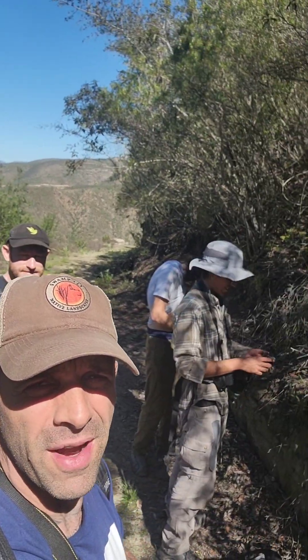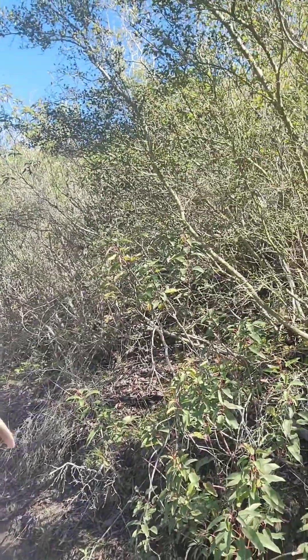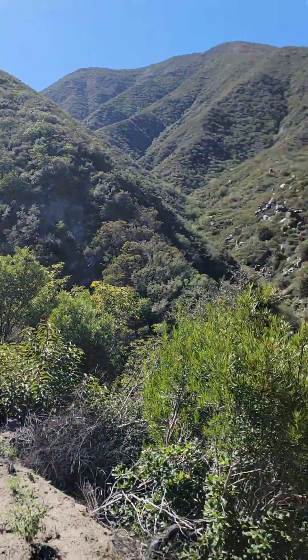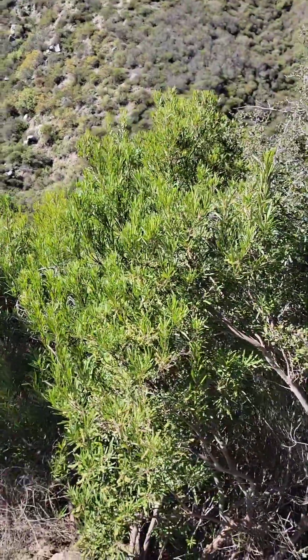We're here in coast chaparral of northern Baja California, Mexico. One of my favorite plants, Ornithostaphylos oppositifolia, is everywhere. You can see it's really loving the full sun exposures in this canyon. We're up out of the canyon now, we're at a coast live oak, and now we're getting more into the hotter, drier, more fire-dependent scrub.